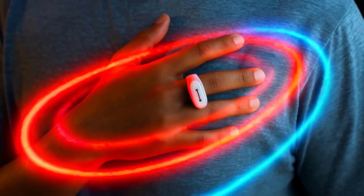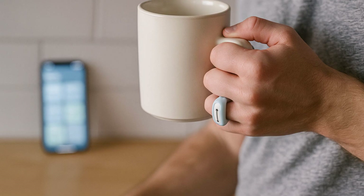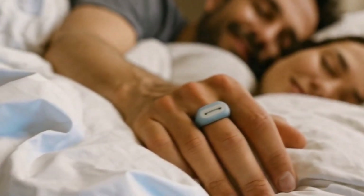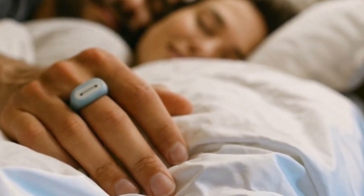You get what matters: a clean overnight session and morning insights that include HRV-style recovery markers and sleep stage breakdowns. If you want a purpose-built night tracker with exportable reports and ODI capture, this one's set up for that workflow.